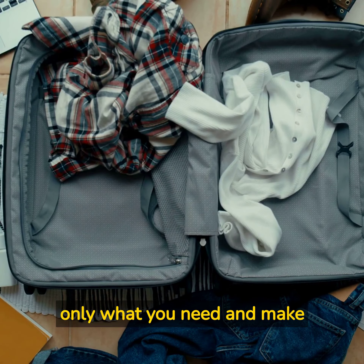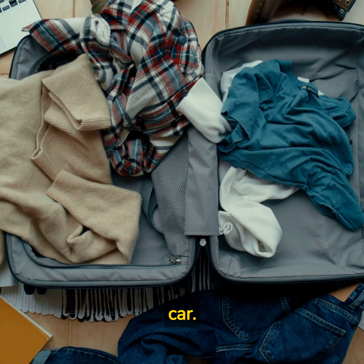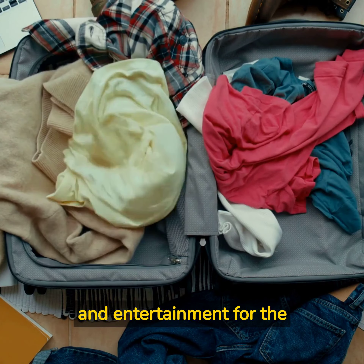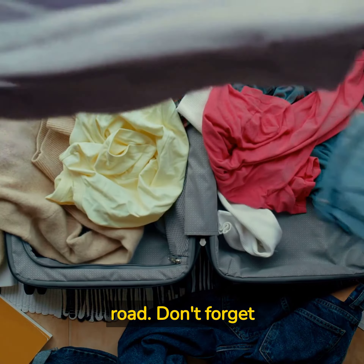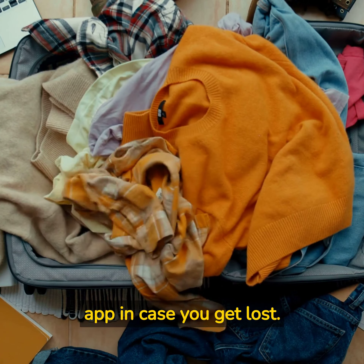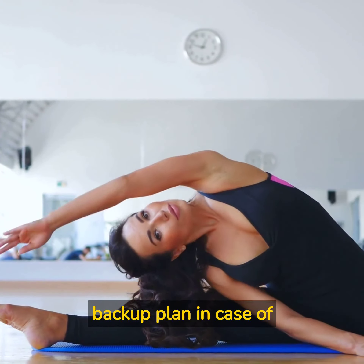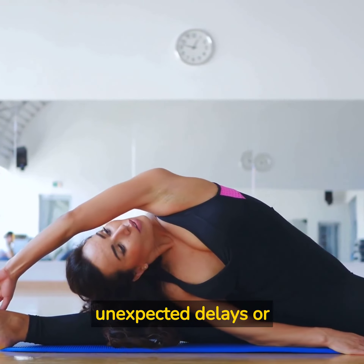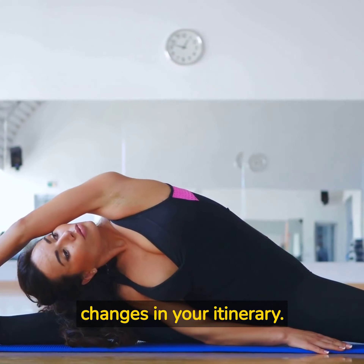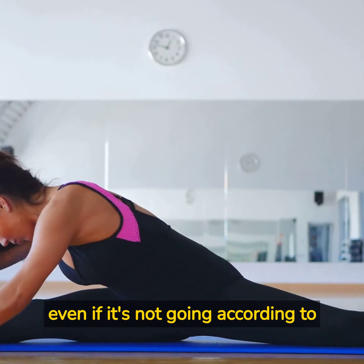Pack smart: pack only what you need and make sure your luggage is secured in your car. Pack snacks, water, and entertainment for the road. Don't forget to bring a map, GPS, or a navigation app in case you get lost. Be flexible: have a backup plan in case of unexpected delays or changes in your itinerary. Stay calm and enjoy the journey, even if it's not going according to plan.